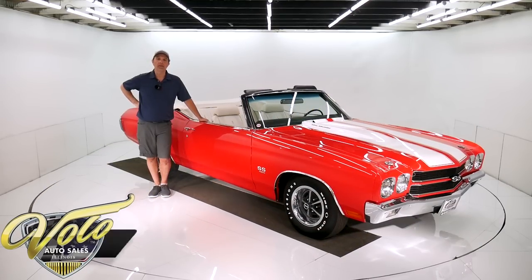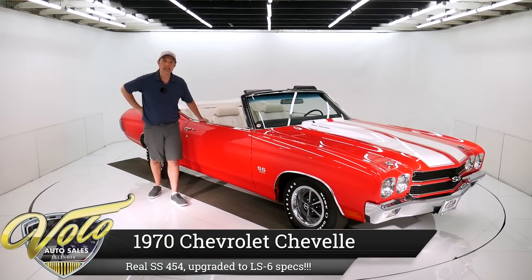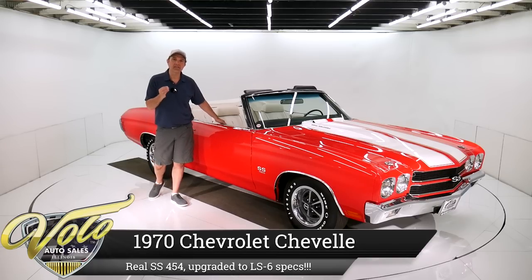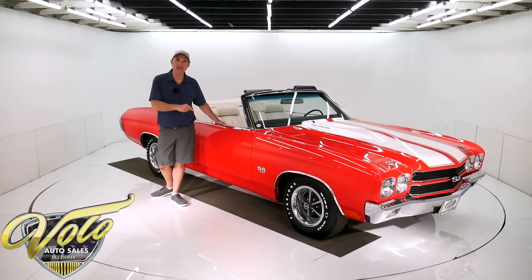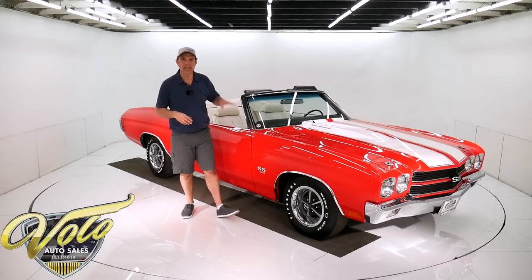When's the last time you've been able to find a 1970 Chevelle that is a documented, a real SS-454? I've got one right here. I have a build sheet and protecto plate. They're not reproductions. They are originals. This is the real deal right here.